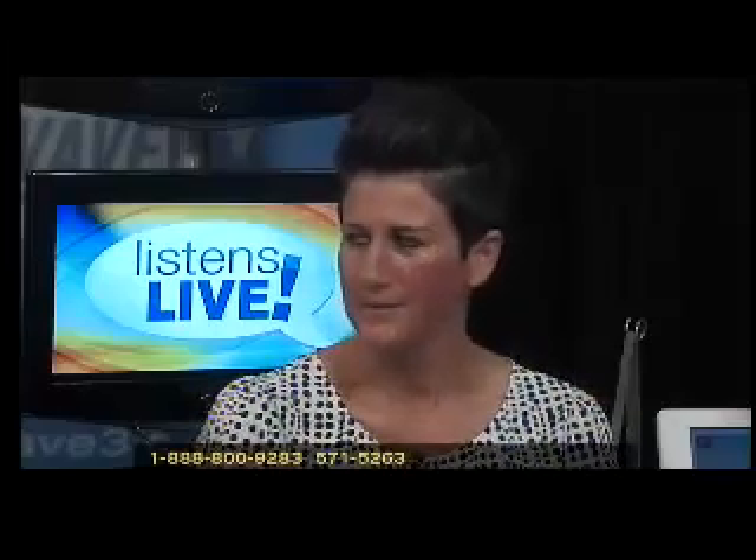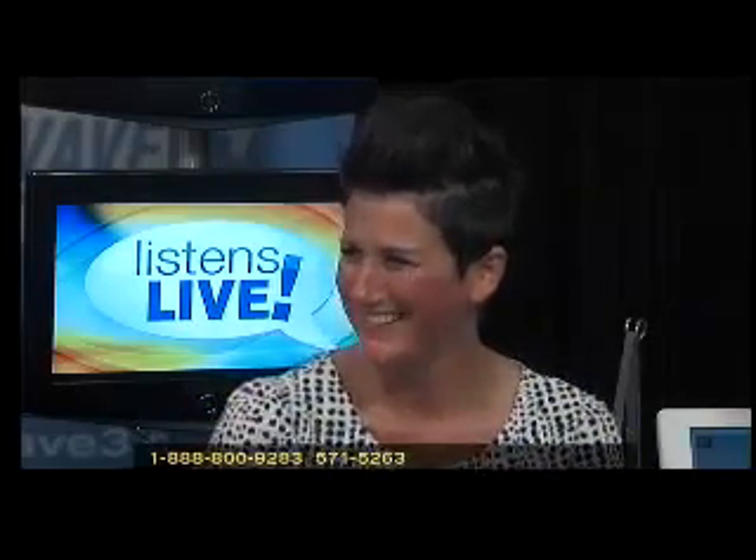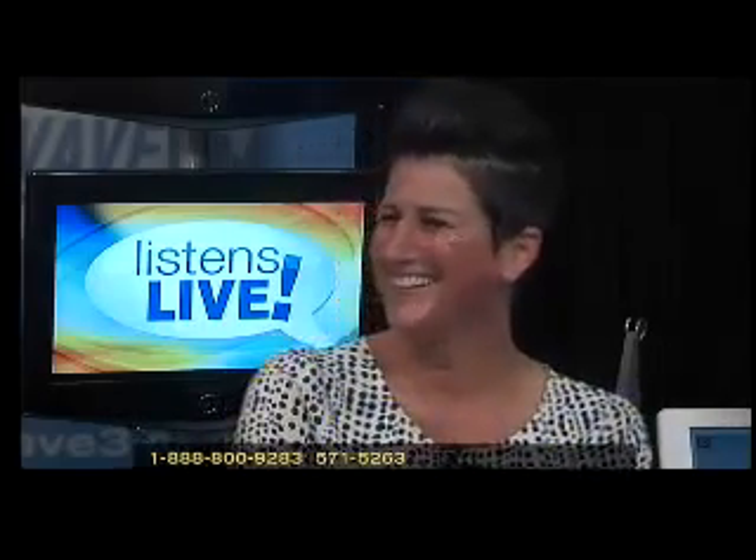Karen, have you had this treatment before on your face — the Venus Freeze? I've had it done twice. What are your thoughts on the results? I'm impressed with the results. You're happy? Yes, very much. You're a beautiful girl — I'm guessing 30? Yes, we'll just go with that. You look fantastic. Thank you. Ellery, you did a great job — you're a great technician.